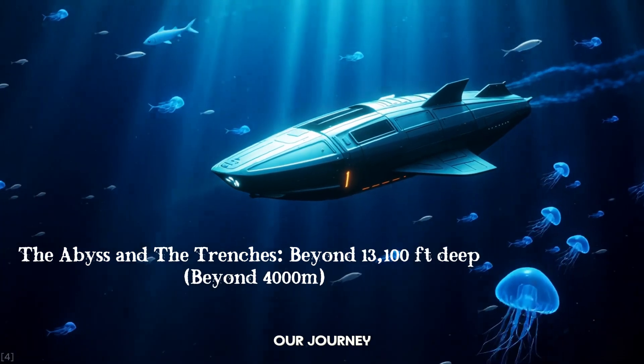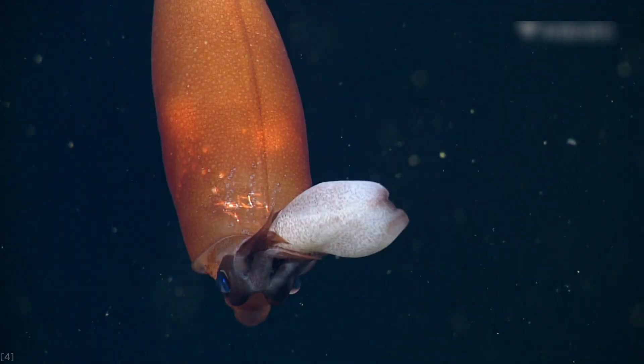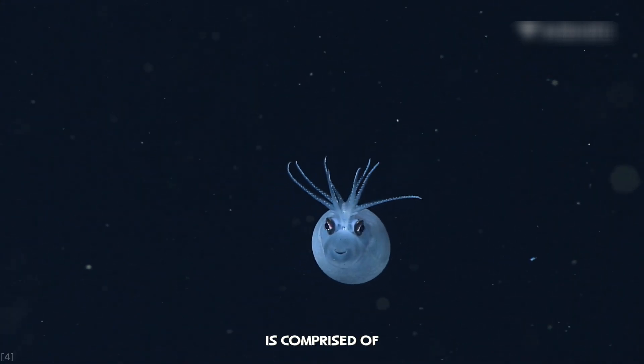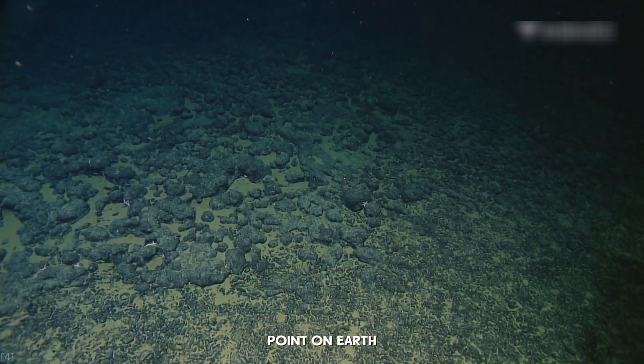Our journey continues past the abyss and into the Hadal Zone. Named after Hades, the Greek god of the underworld, this zone is comprised of the ocean's deepest trenches, including the Mariana Trench — the deepest known point on Earth.